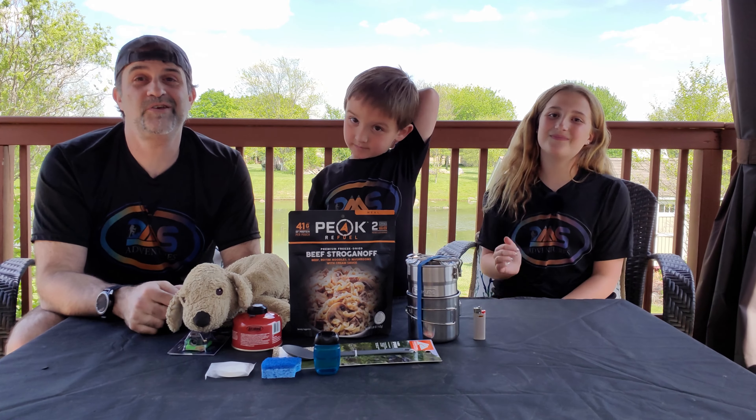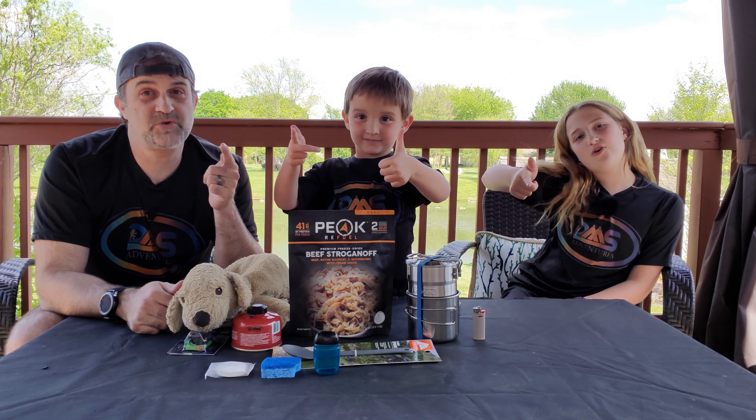Good luck! Thank you all for watching, and you all have a great day!